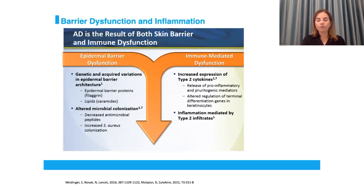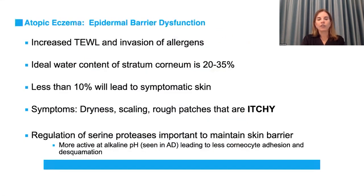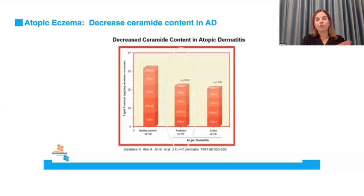We have increased trans-epidermal water loss, increased allergens, and loss of ideal water content in the stratum corneum. If you lose less than 10% of that, you will have symptomatic skin — dryness and rough patches that lead to itching, that lead to scratching, and then worsening of the epidermal barrier. Ceramide content is decreased in both lesional and non-lesional skin in eczema — that is why when patients use a moisturizer, if they have eczema, they need to use it everywhere. Then your active prescription ingredients go onto active lesional skin — apply the prescription product first, then the moisturizer goes on over everything.